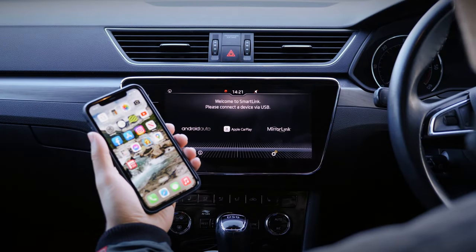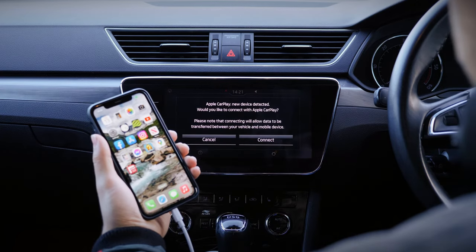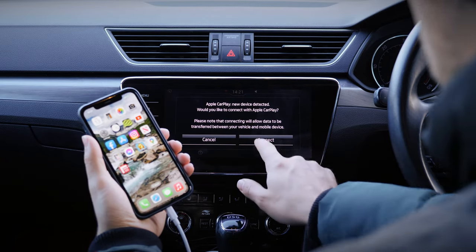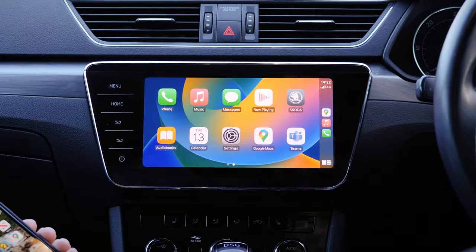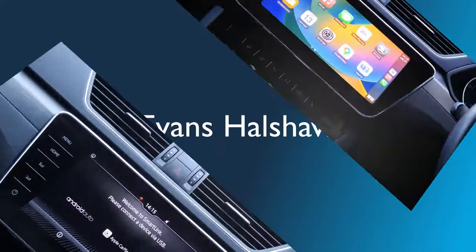To enable Apple CarPlay, you'll first need to connect your phone to your car. Simply plug your iPhone in using its normal charging cable, and a prompt will appear. Accept the prompt, and the Apple CarPlay interface should automatically activate on your car's display screen. If it doesn't automatically appear, you should be able to access Apple CarPlay via your car's entertainment system.